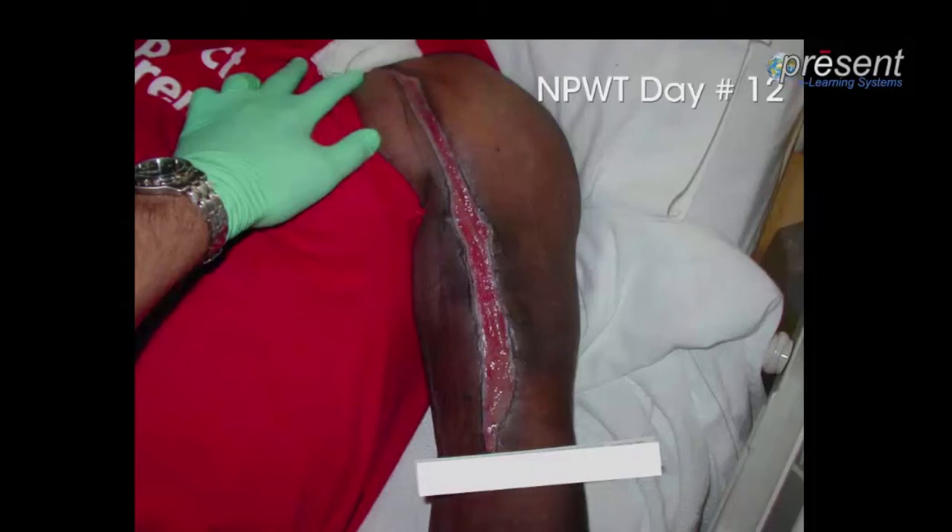Exudate was removed and evacuated. Blood flow was improved, as evidenced by the healthy granulation tissue proliferation that filled the defect. Edema was reduced, as you can tell by the girth of the arm. Mechanical deformation and macrostrain was visualized — there was drastic filling of this defect within 12 days. And there was a bioburden reduction, evidenced by decreased bacterial counts when tissue samples were taken. So all the different benefits discussed today can be seen in this case study.